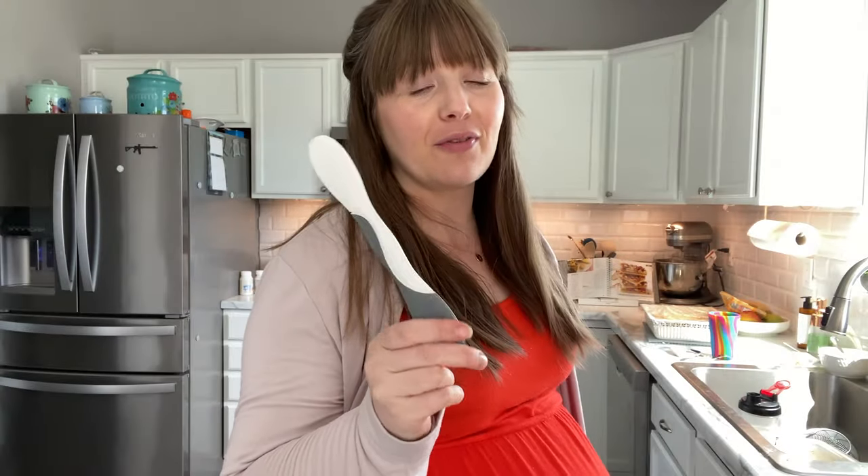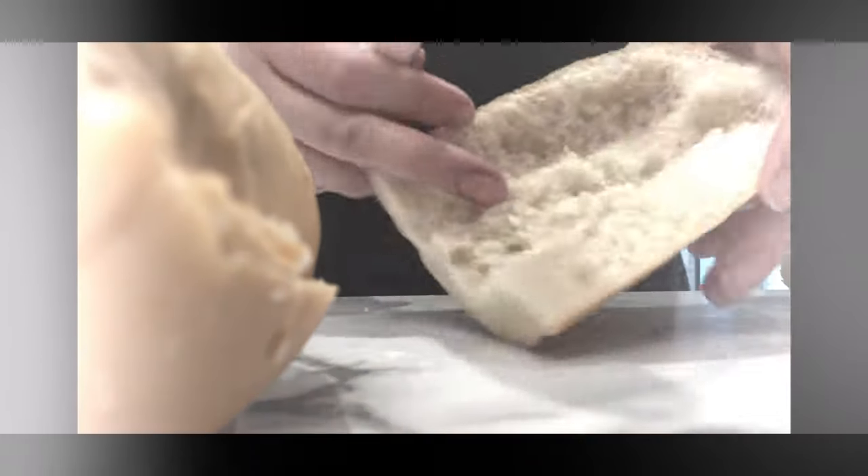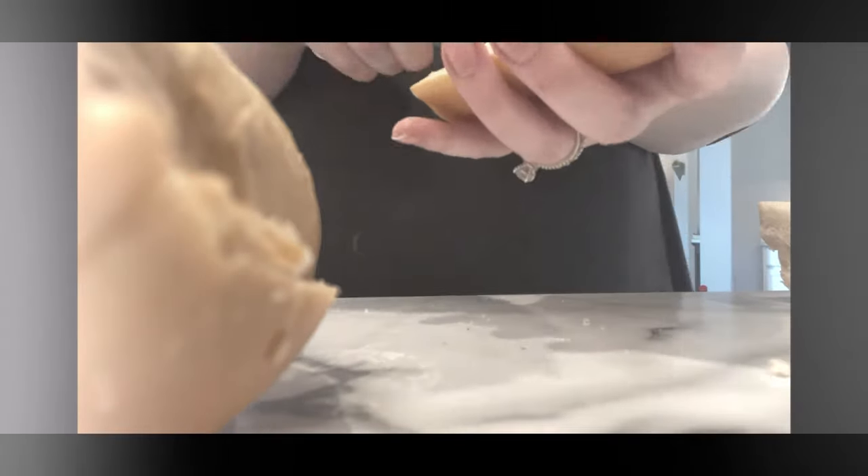Pampered Chef everything spreader — love this. I only just recently purchased it but I've used it every single day, actually. It's a Pampered Chef tool I've been absolutely loving. I bought it through my friend Courtney's Pampered Chef storefront and I'll put her link in the description. I know you might wonder why not just use a butter knife to spread butter or cream cheese, but this is just so much better. I don't sell Pampered Chef — I'll put Courtney's link in the description.